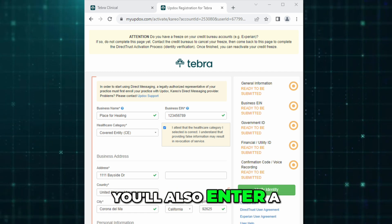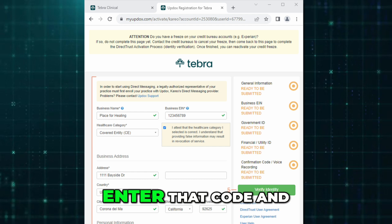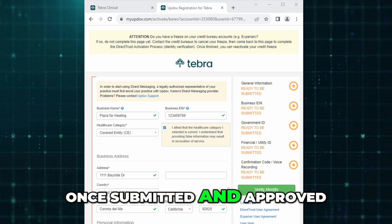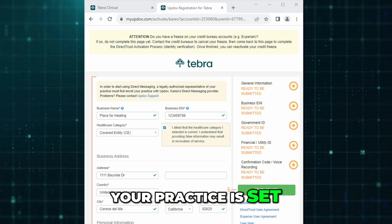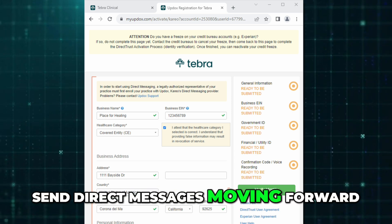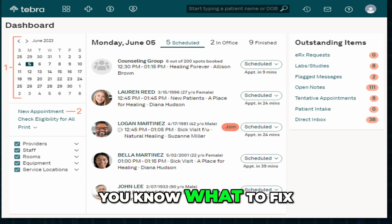You'll also enter a phone number and receive a call with a confirmation code. Enter that code and confirm your identity. Once submitted and approved, your practice is set up and any provider in the office can send direct messages going forward. If there's an error, the system will let you know what to fix.